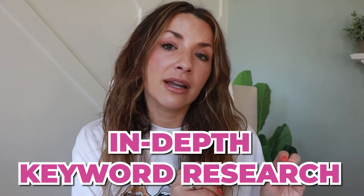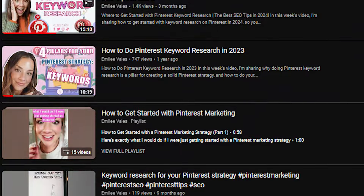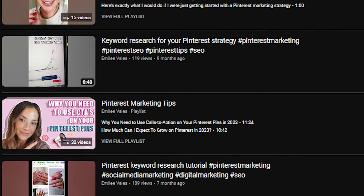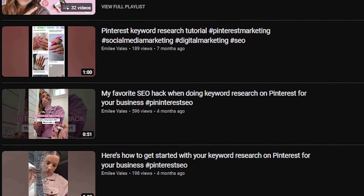Going back to the way that Pinterest functions, the first thing I really focus on for my clients is doing in-depth keyword research, because that is the first action typically that users are taking on the platform. They're going up to the search bar and typing in those keywords. I do have multiple YouTube episodes all about how to do keyword research for your business, so I will link those. Now let's get back to how to create these scroll-stopping pins.